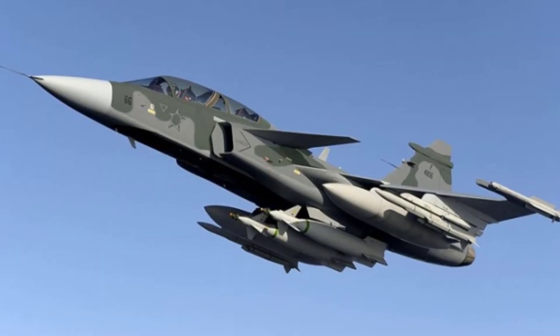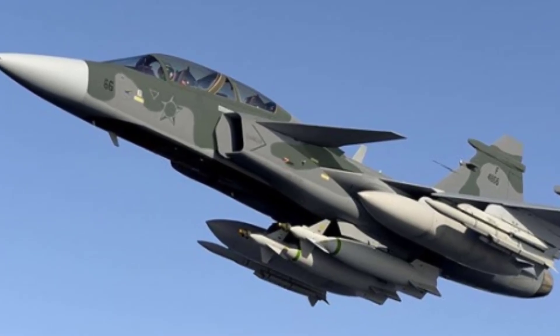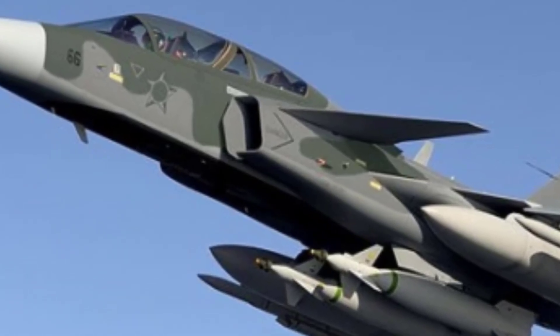The Gripen F, or JAS-39F, serves as a two-seat counterpart to the JAS-39E. It mirrors the specifications of the Gripen E, including embedded AI capabilities and a forward-looking cockpit design with a wide-area display to aid pilot decision-making during complex missions.